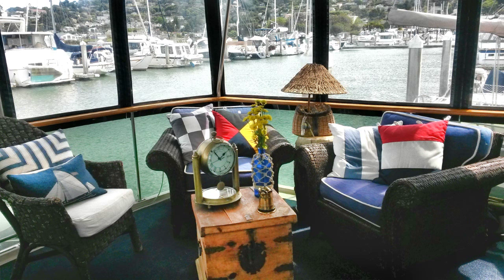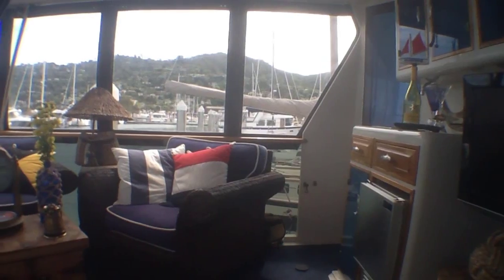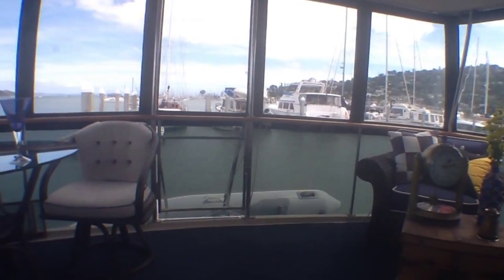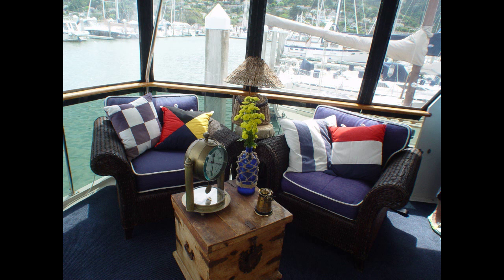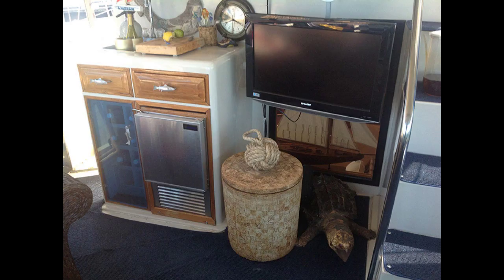Now let's tour inside. Welcome aboard. Let's stop at the Mermaid Lounge first. This hard top aft deck enclosure is 15 feet by 12 feet with a floor-to-ceiling view. The canvas, which is new, allows you to open all or sections of the room depending on the wind and temperature. This room can comfortably seat eight. It has a built-in wet bar with ice maker and built-in wine rack. There is a swivel flat screen TV, one of three aboard, and stereo speakers, two of eight.